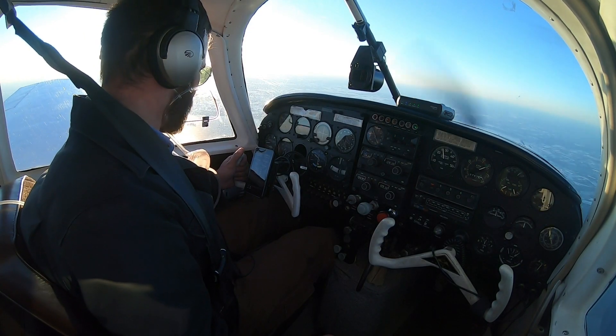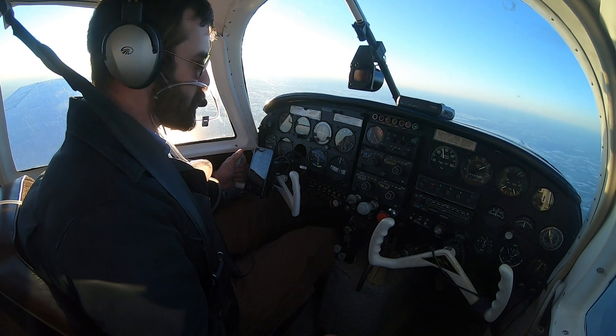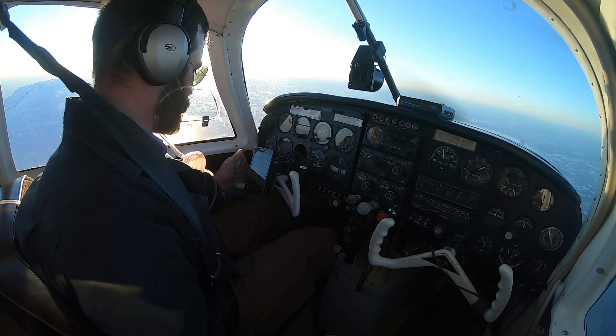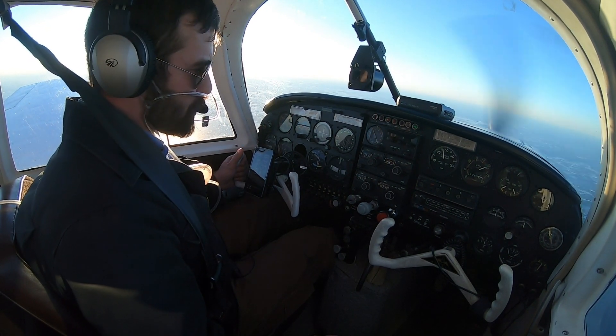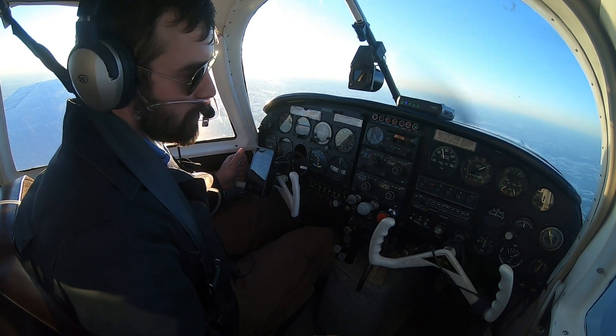So we're at 16,500 feet, level. We're indicating about 135 knots on the airspeed indicator, giving us a true airspeed of 177 knots. I'm fighting a 59-knot headwind right now.